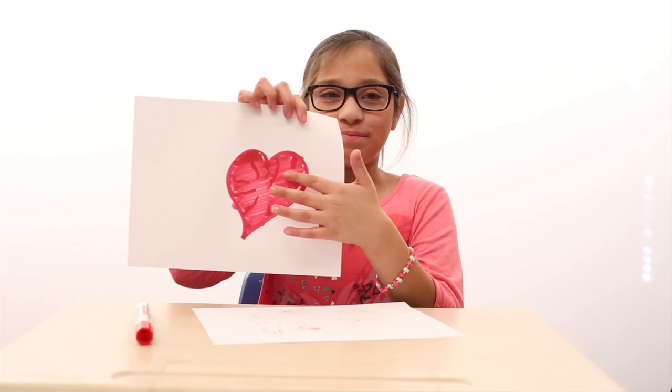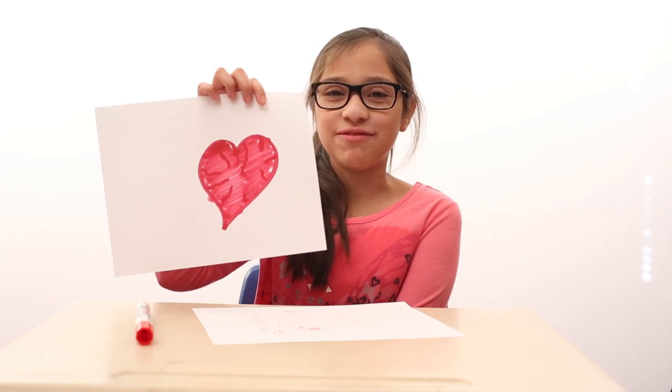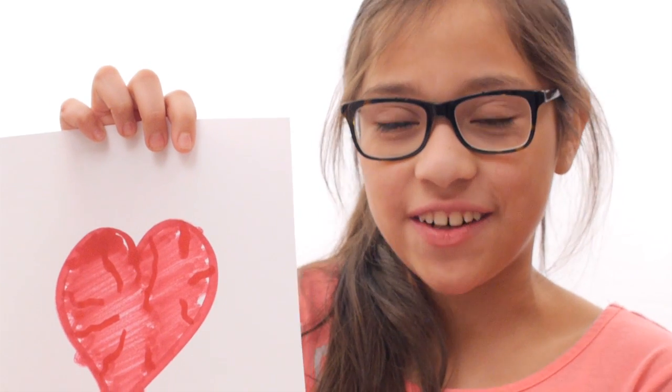This is my mom's heart and it is special to me because it means so much to me. My mom is so special to me, and so is my sister and my dad and my baby sister and my grandpa.